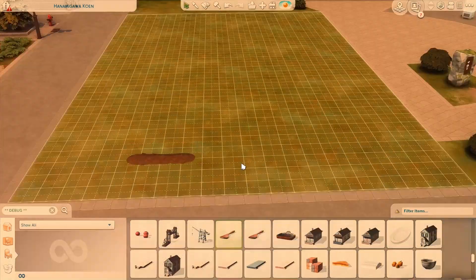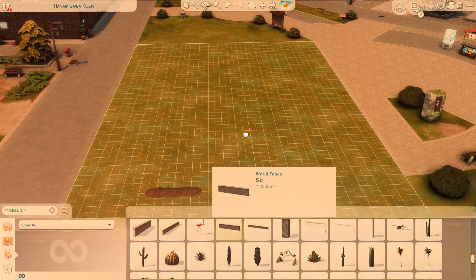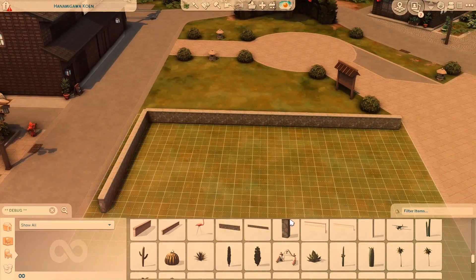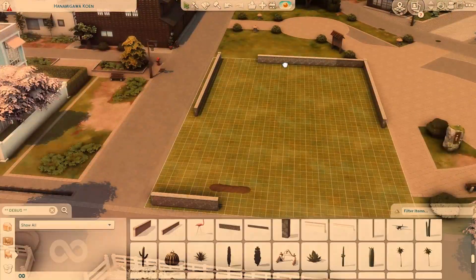Hi guys, it's Kiarko here, back with another speed build. This is a speed build of what I'm calling Ike Park. Forgive me if my pronunciation is wrong, but I believe that Ike is Japanese for pond, which is the name I chose because there is a little pond in this park.